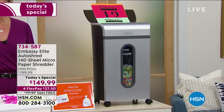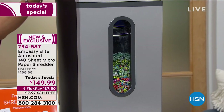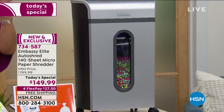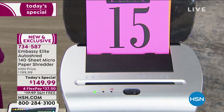We've launched a shredder for HSN years in a row, but this is the best we've ever done by far. This is a 140-sheet micro paper shredder. I say micro because it cuts everything into those itty-bitty little pieces. There's not a way in the world anybody could piece that information together and get any information out of you.